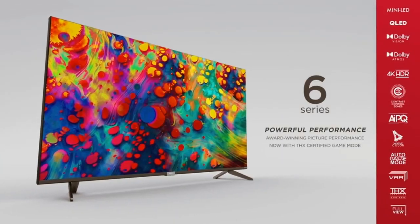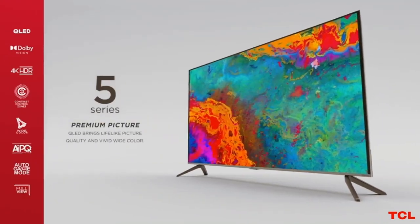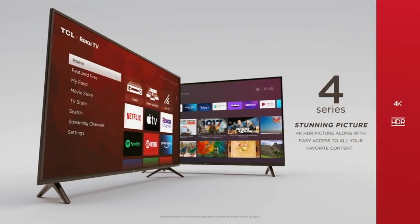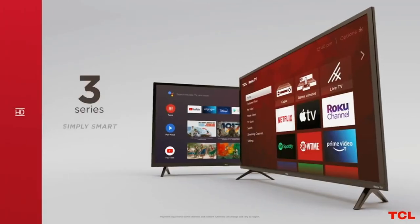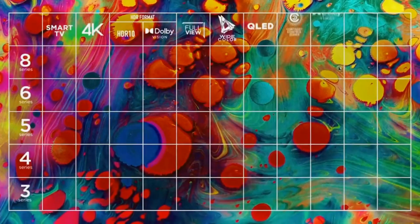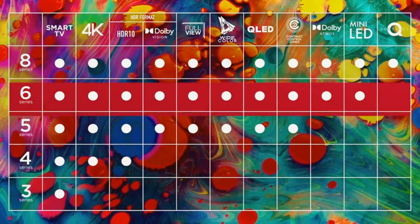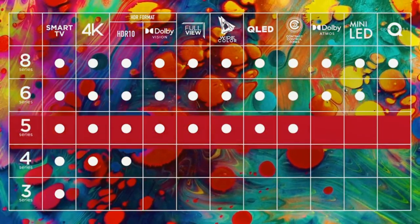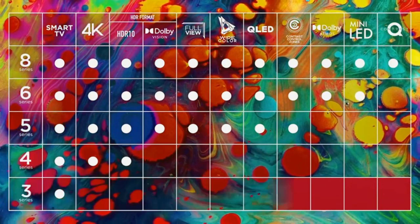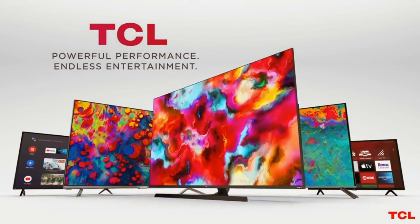This means that the excellent color quality, solid if basic HDR support, and gaming-ready capabilities are exactly what they are on the S435. But this model gives you an option other than Roku, with Android TV providing a huge selection of apps through the Google Play Store, integrated Google Chromecast, and Google Assistant for easy content search and voice control. Android TV has a great interface to go with its many features. The only thing you won't get with the TCL 4 Series Android TV is the option for an 85-inch screen.